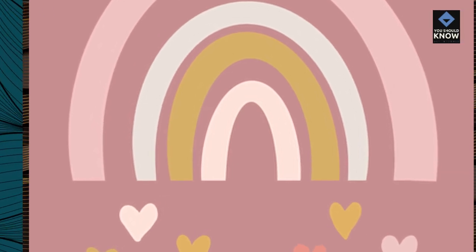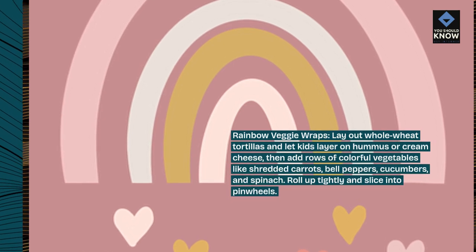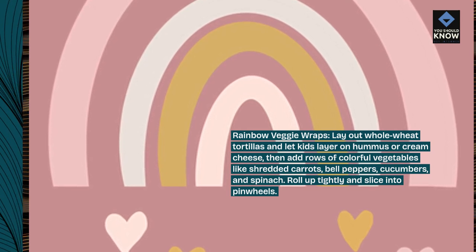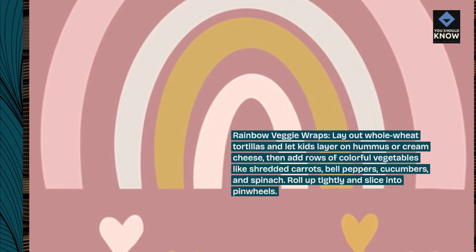Rainbow veggie wraps. Lay out whole wheat tortillas and let kids layer on hummus or cream cheese. Then add rows of colorful vegetables like shredded carrots, bell peppers, cucumbers, and spinach. Roll up tightly and slice into pinwheels.